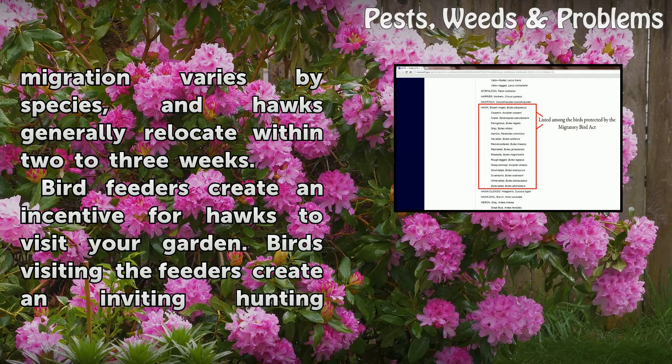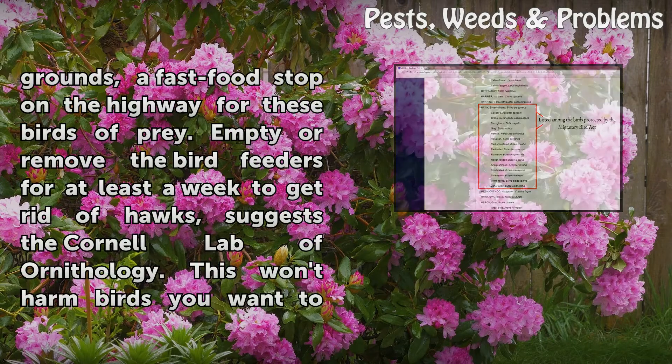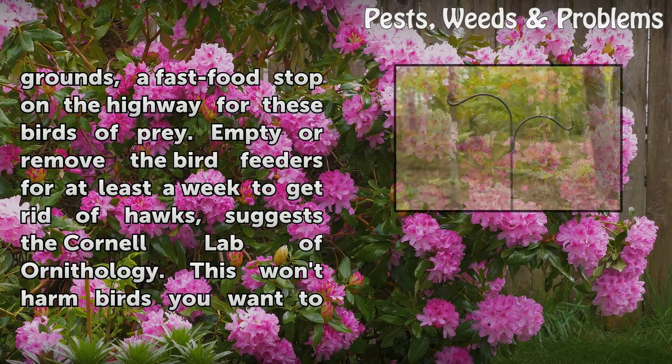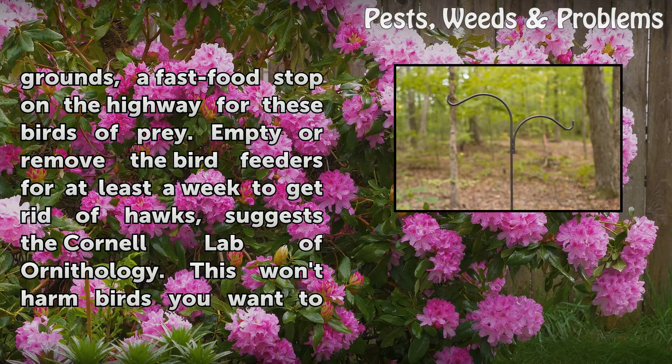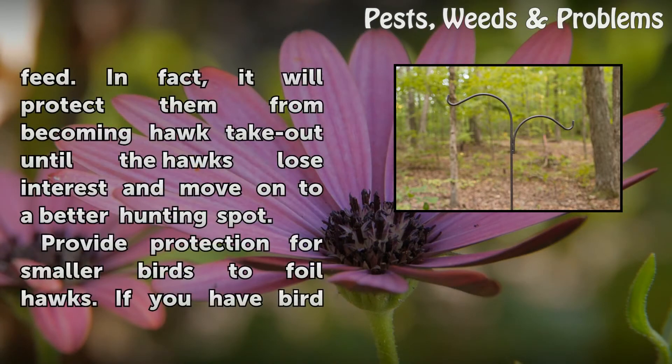Bird feeders create an incentive for hawks to visit your garden. Birds visiting the feeders create an inviting hunting ground — a fast food stop on the highway for these birds of prey. Empty or remove the bird feeders for at least a week to get rid of hawks, suggests the Cornell Lab of Ornithology. This won't harm birds you want to feed; in fact, it will protect them from becoming hawk takeout until the hawks lose interest and move on to a better hunting spot.